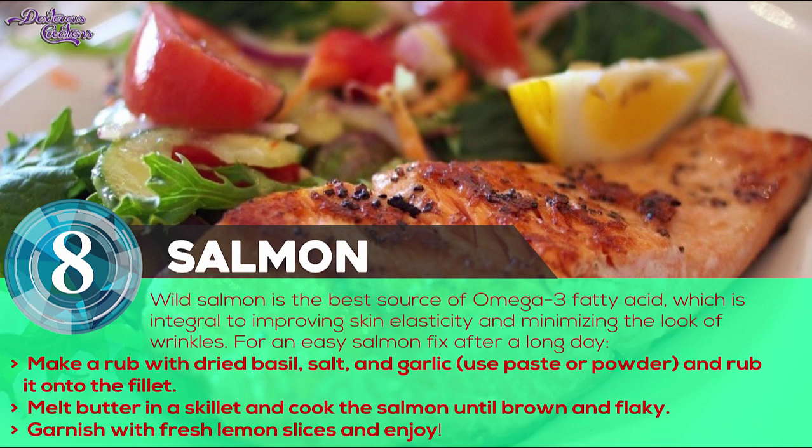Number 8: Salmon. Wild salmon is the best source of omega-3 fatty acid, which is integral to improving skin elasticity and minimizing the look of wrinkles. For an easy salmon fix after a long day, try this recipe.